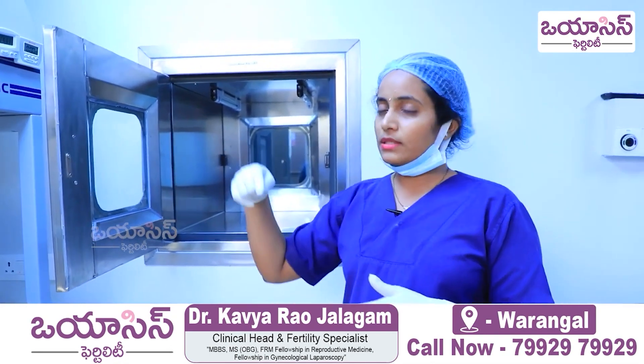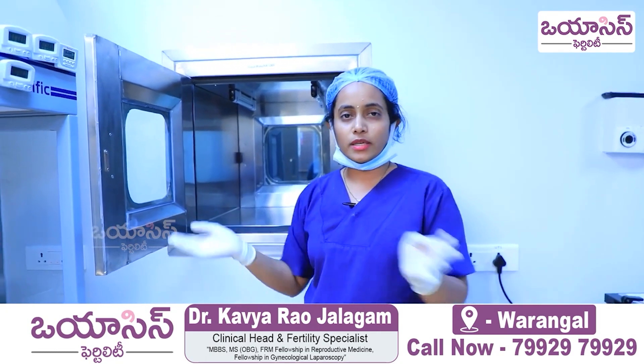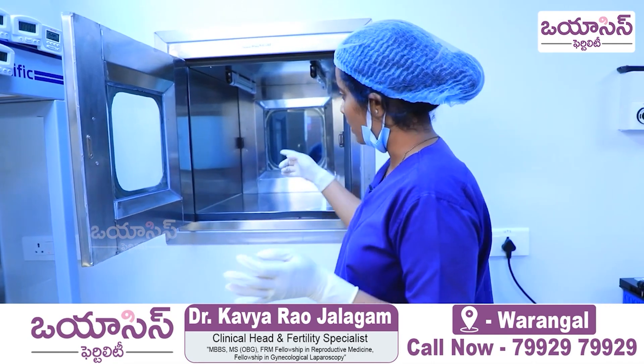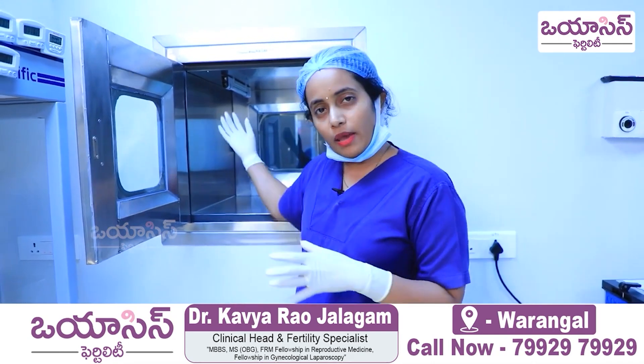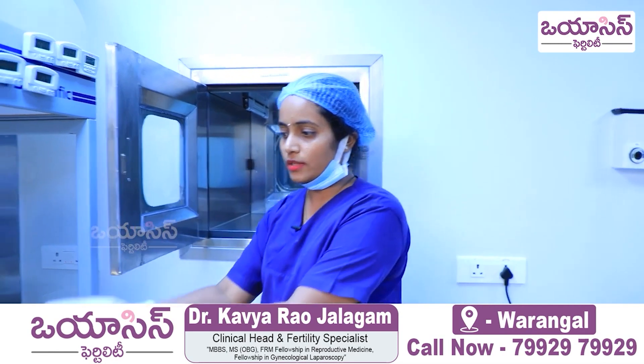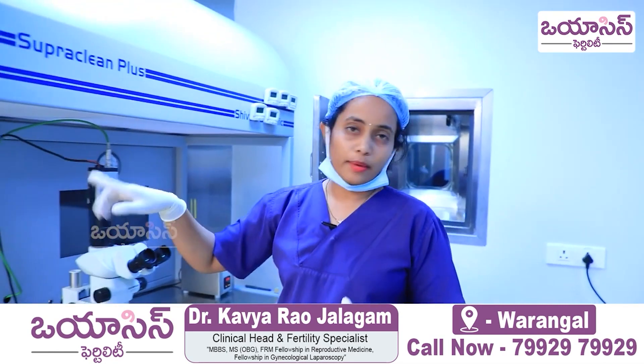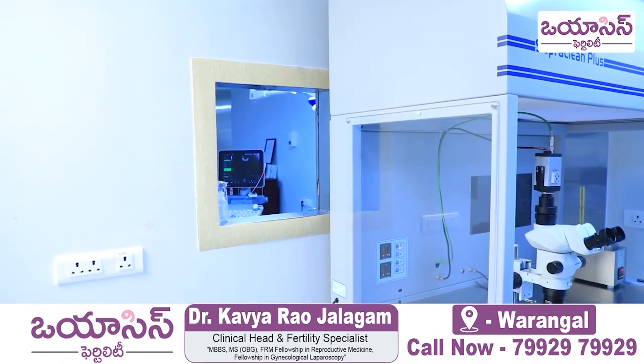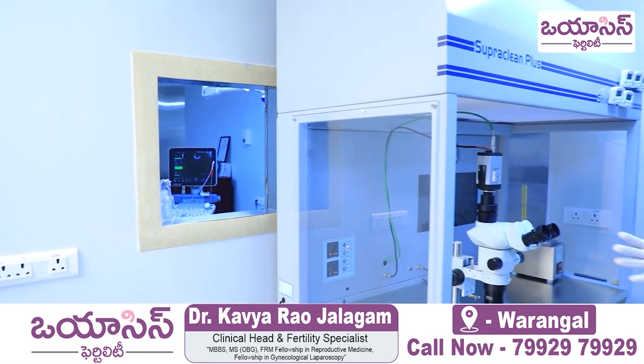To minimize the exposure of the gametes to the external environment, our lab is all connected and interlinked. Through that window, the embryos will be passed on to the clinician for the embryo transfer. So this is all about IVF and ICSI.